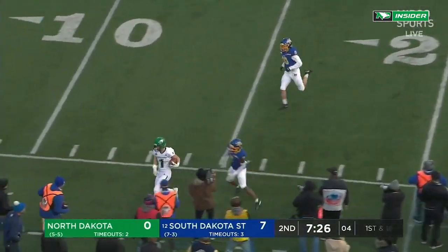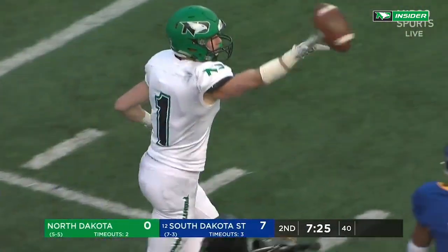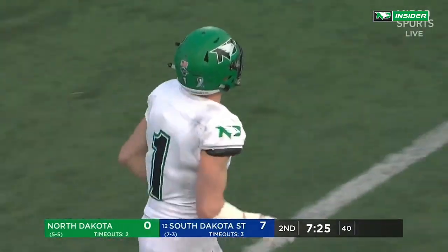Schuster — good throw, catch made. Bo Belquist, their leading receiver, another catch.